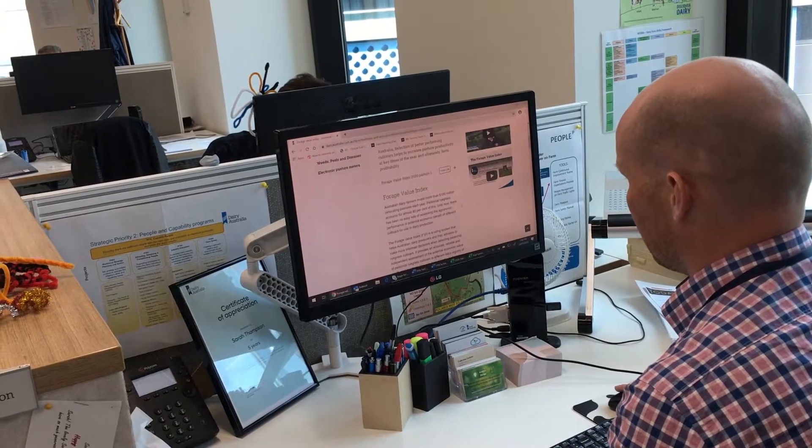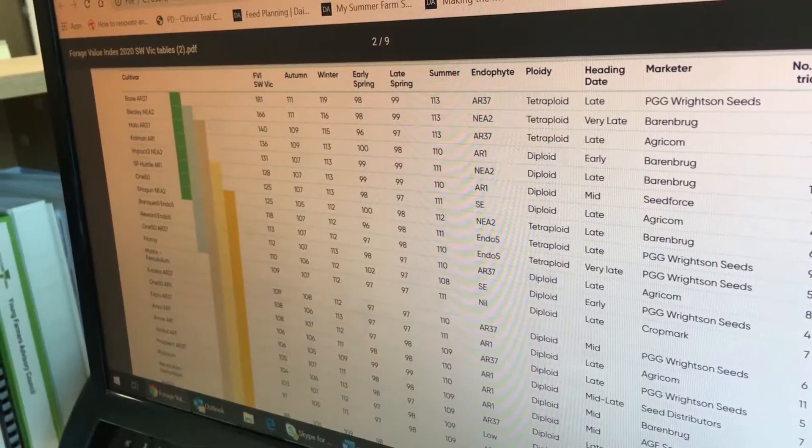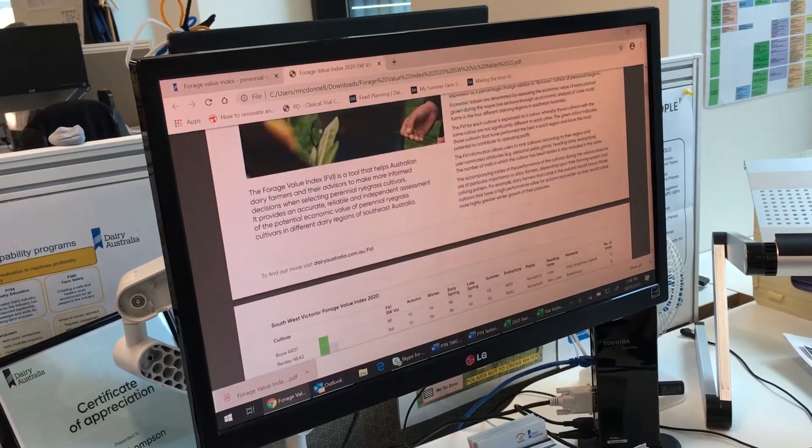The FVI is extremely easy to use. It literally took me about three minutes to download it off the Dairy Australia website. All the tables are self-explanatory — it's colour coded — and it couldn't be much easier to help you choose the ryegrass for your farm.